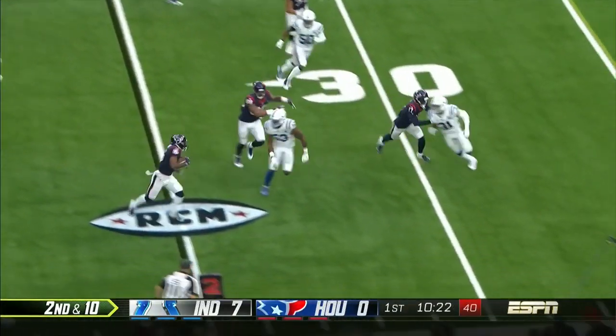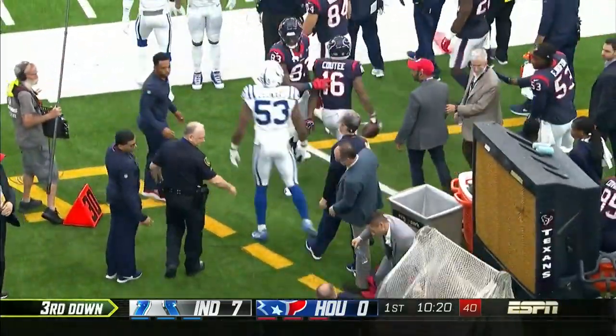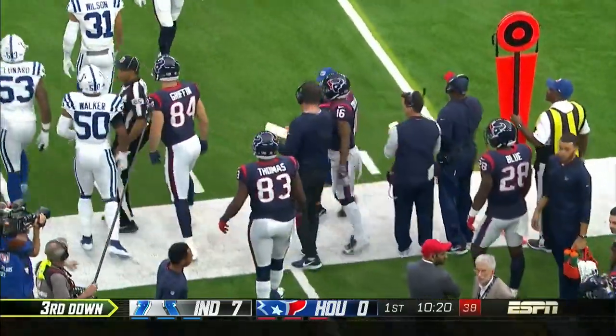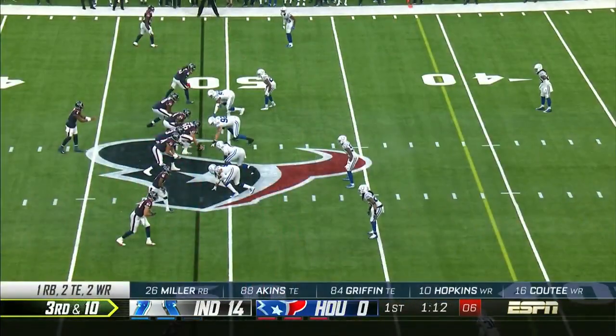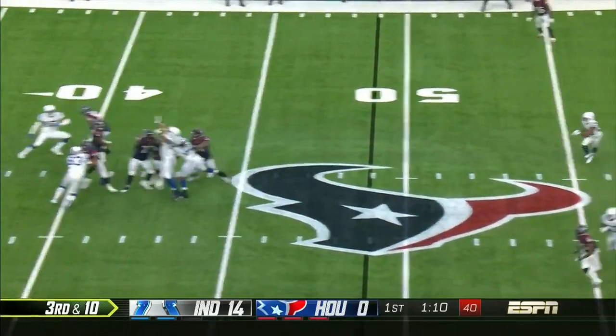They go with jet motion and it is QT who is back from injury. He practiced this week — he missed the last five games with a hamstring. O'Brien talked about how much Watson prefers this.